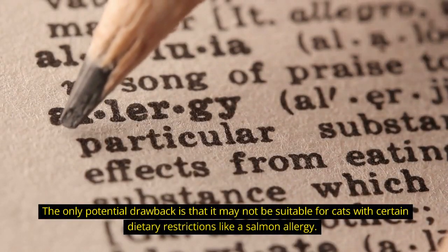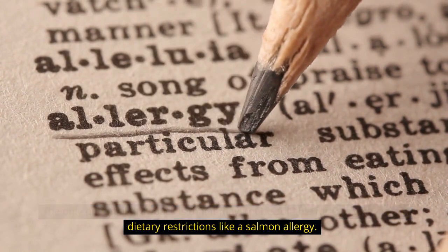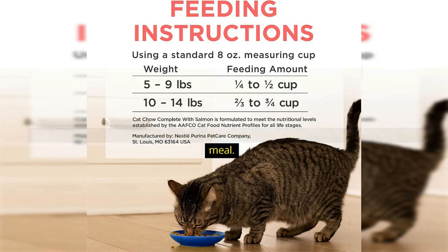The only potential drawback is that it may not be suitable for cats with certain dietary restrictions, like a salmon allergy. Overall, Cat Chow Complete High Protein with Salmon is a nutritious and delicious option for pet owners who want to provide their cats with a balanced and complete meal.